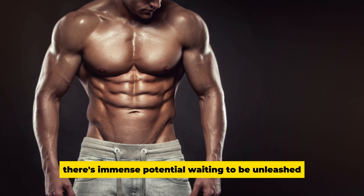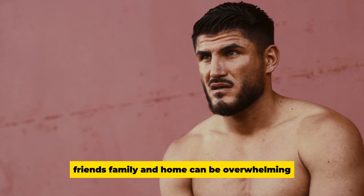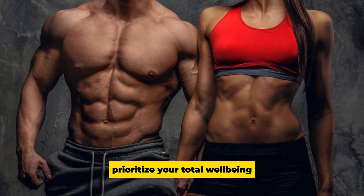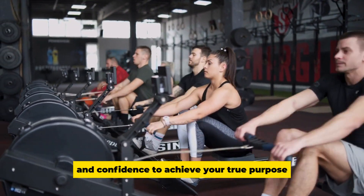Inside you, there's immense potential waiting to be unleashed. Balancing school, work, hobbies, friends, family, and home can be overwhelming. To truly shine and make an impact, prioritize your total well-being. When you feel your best physically and mentally, you'll have the energy and confidence to achieve your true purpose.